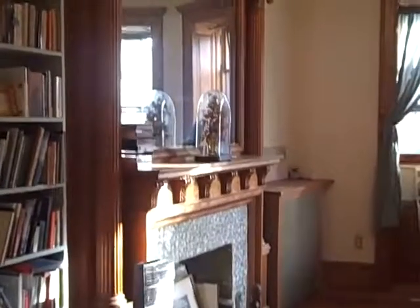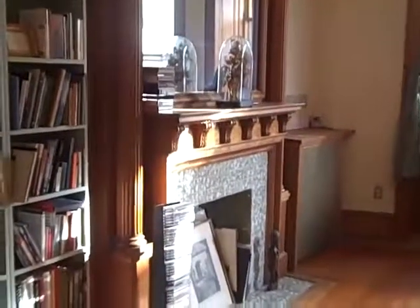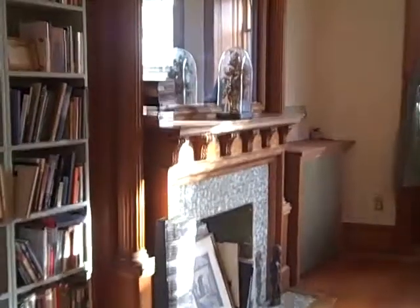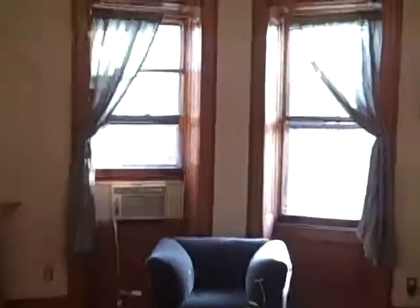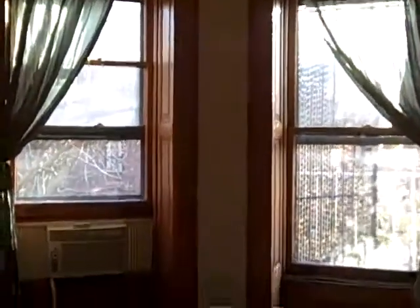There's also a spectacular roof deck, only one flight up from here, with majestic views of Brooklyn, New Jersey, and Manhattan. If you'd like to schedule a viewing, please call Terry Robison at 917-482-4812.